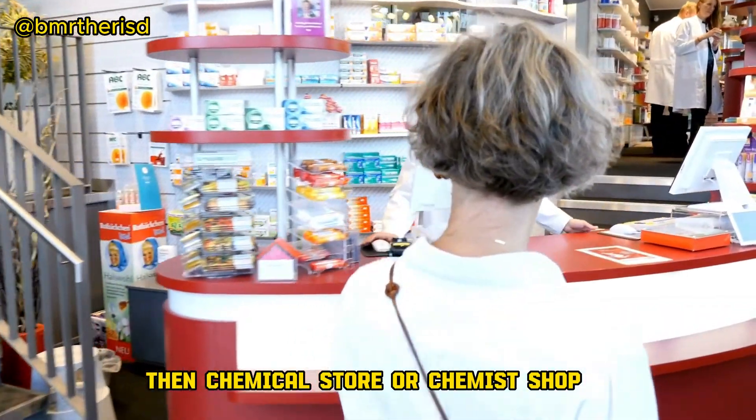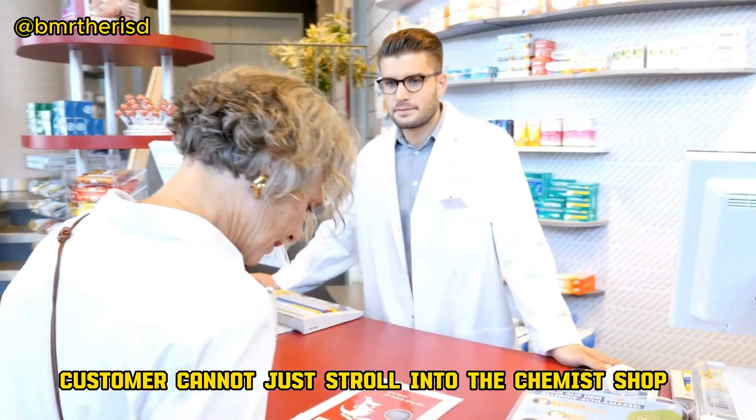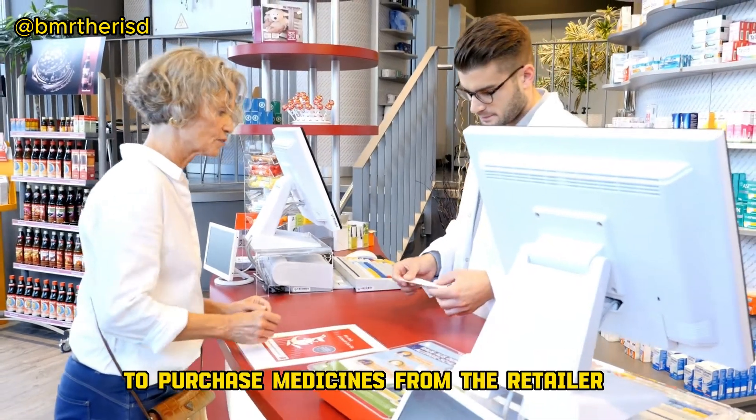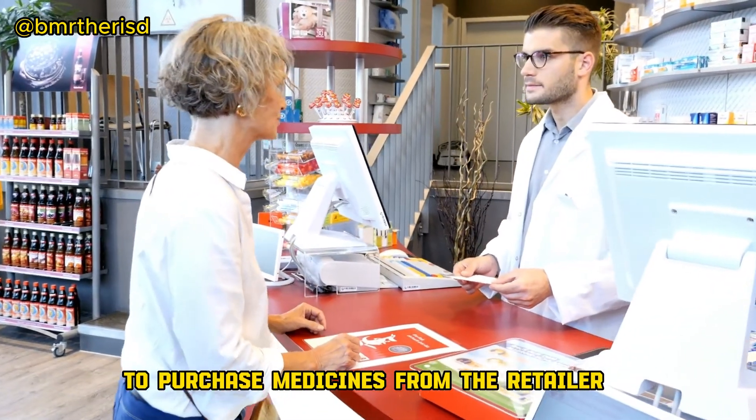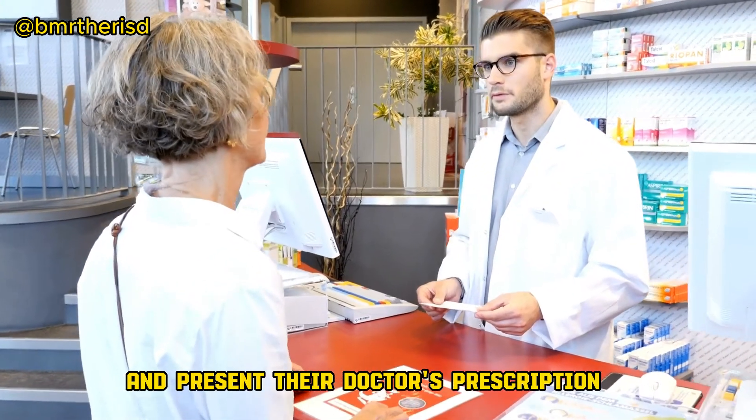Then, a chemical store or chemist shop. A customer cannot just stroll into the chemist shop and pick up medications. To purchase medicines from the retailer, one must approach the counter and present their doctor's prescription.